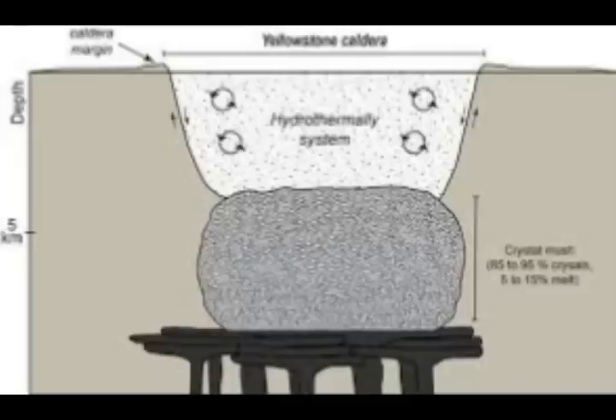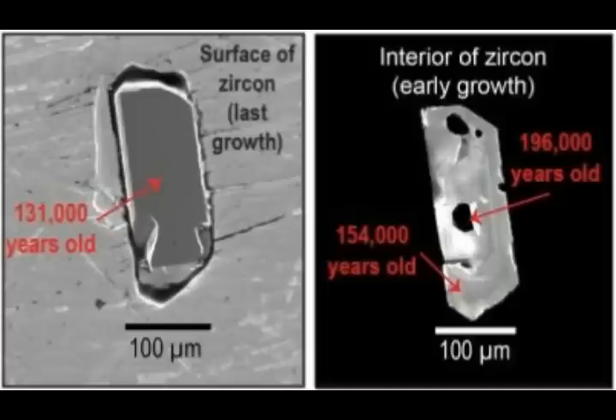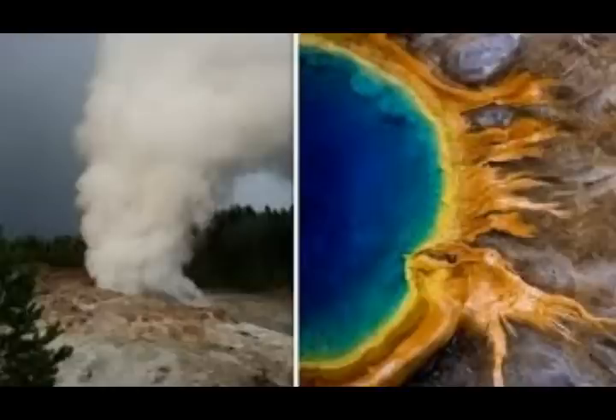Scientists have also provided a new diagram showing the caldera margin, the Yellowstone caldera, and the hydrothermal system. This sits on top of the crystal mush, which is 85 to 95 percent crystals and 5 to 15 percent melt, about 5 kilometers or 3 miles down from the surface. Geologists use a mass spectrometer instrument to determine the age of minerals containing these atoms. Dr. Stelton said scientists have been able to analyze zircon crystals from various Yellowstone eruptions dating as far back as 160,000 years ago.